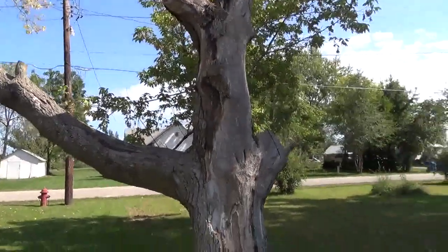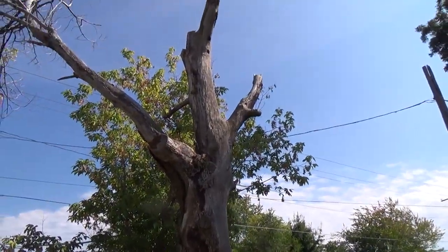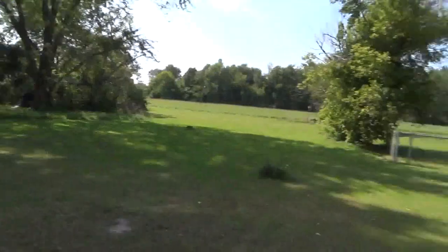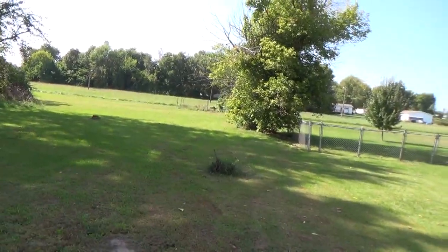They can be a really pretty tree, but I don't know if they're affected — like Dutch elm disease killed the other two trees, one there and one there. And I think there was another one.